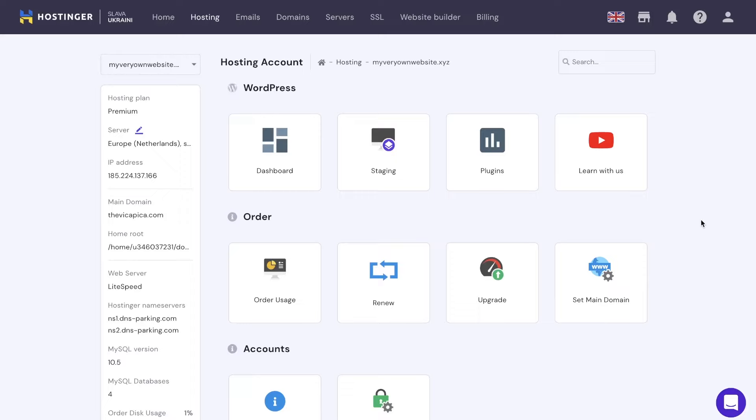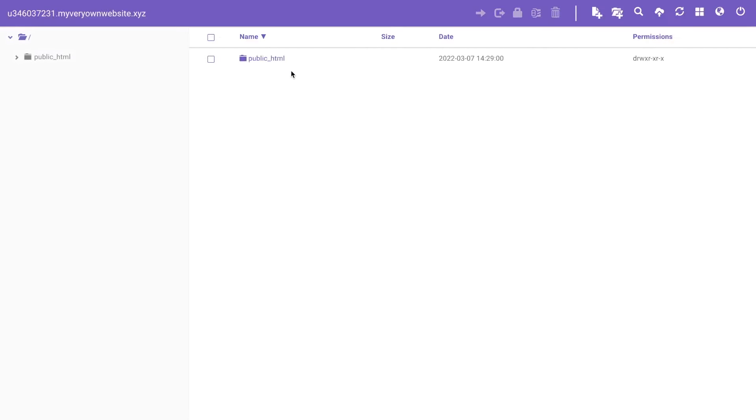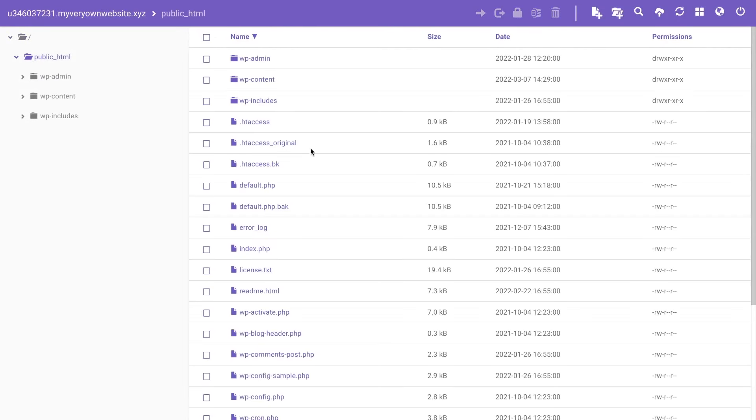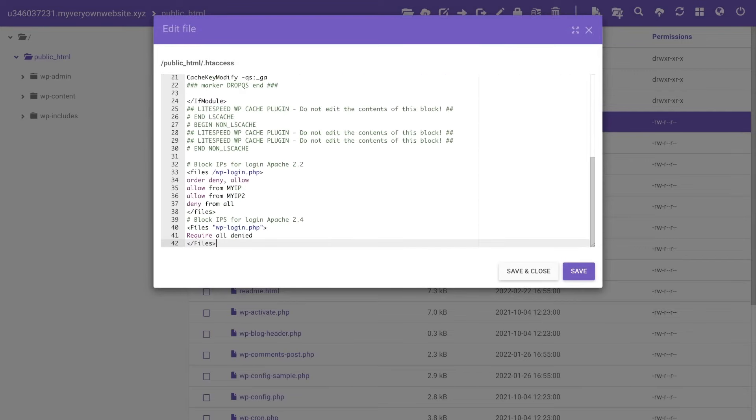To access the file, go to your hPanel dashboard and locate the file manager. Then open public_html and press on the .htaccess file. Here you can add your rule. But before modifying the file, I recommend backing up the old .htaccess file. In case something goes wrong, you will be able to recover your site easily.